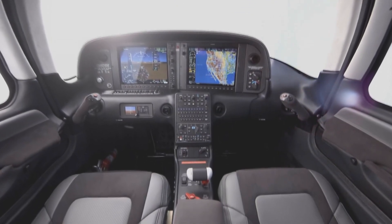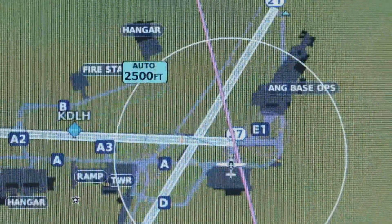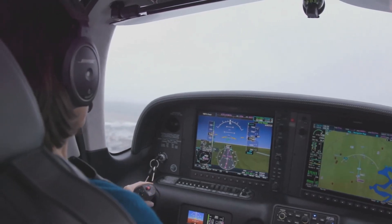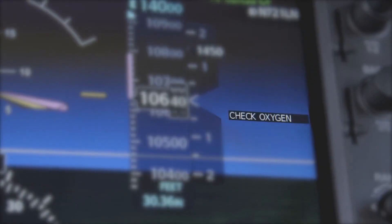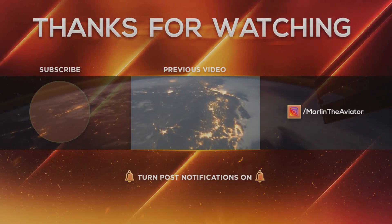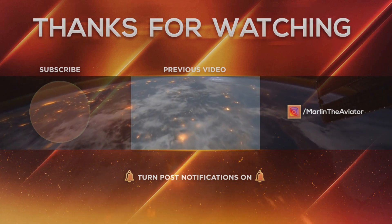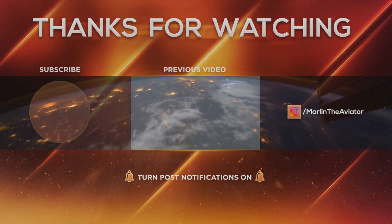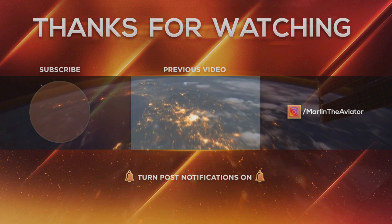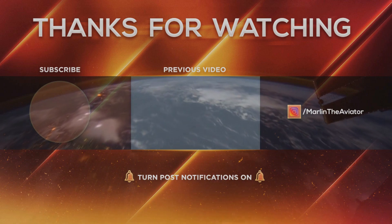Thanks for watching. I'd like to know your thoughts on the Piper M350 and Cirrus SR-22T. If you enjoyed this comparison video, please leave a like. If you want to see more content like this, make sure to subscribe and hit the bell button to get notifications whenever I upload a new video. It's been Marlin the Aviator, and I'm out. I'll see you next time.